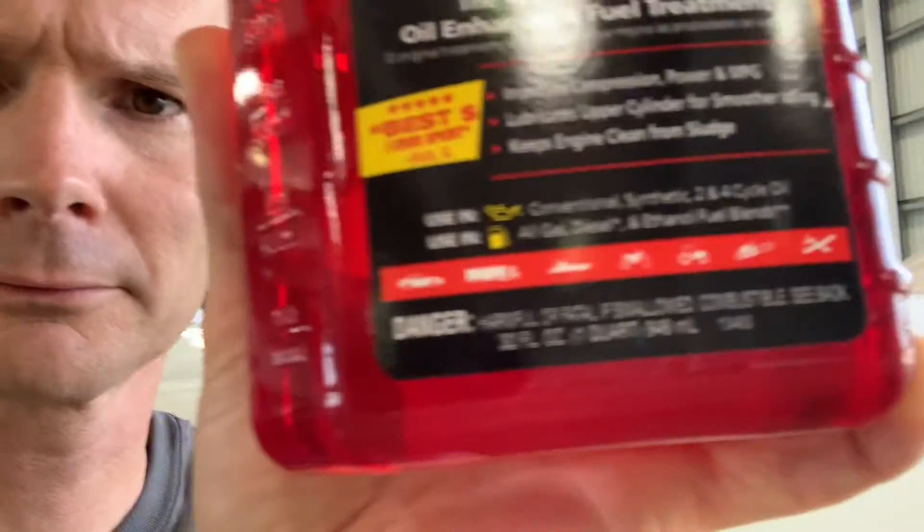Marvel Mystery Oil — the original oil enhancer and fuel treatment — improves compression, power, and MPG, and lubricates the upper cylinder for smoother idling while keeping the engine clean from sludge. We definitely need that sludge out of this engine, so we're going to try this Marvel Mystery Oil. I've already talked to a couple of IAs and they've agreed this is good stuff to use. It even has a picture of an airplane on it.